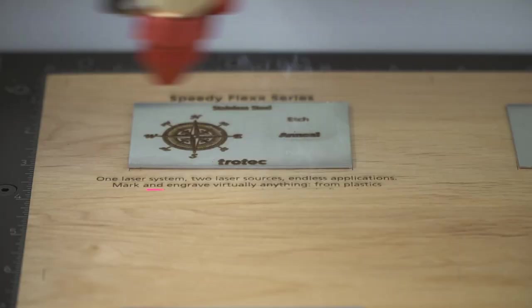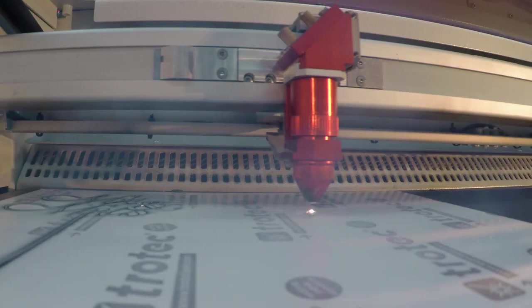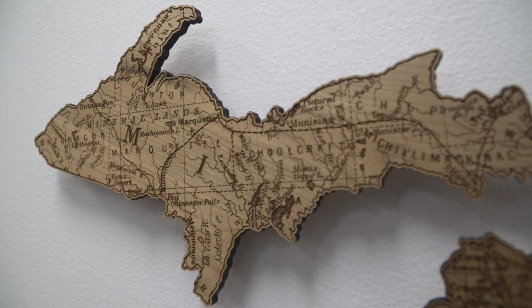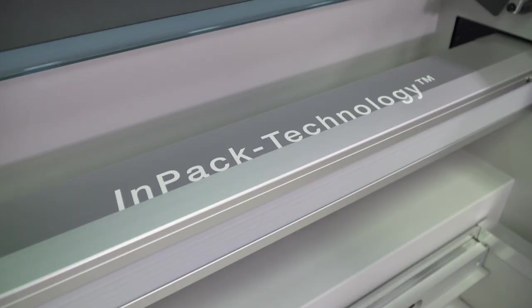Some of the unique benefits Trotec offers include high speed and high quality. You don't have to sacrifice quality for speed. Trotec lasers process at speeds up to 140 inches per second, faster than any other flatbed laser on the market. Our patented ceramic laser tubes provide our lasers with rapid pulse rates that allow them to create precise details at maximum speed.